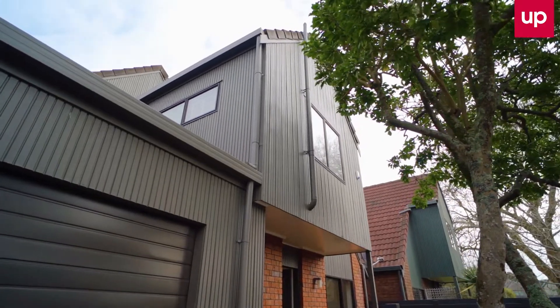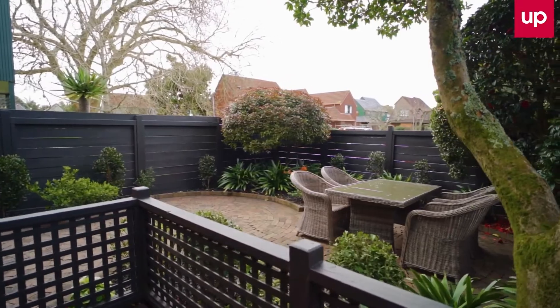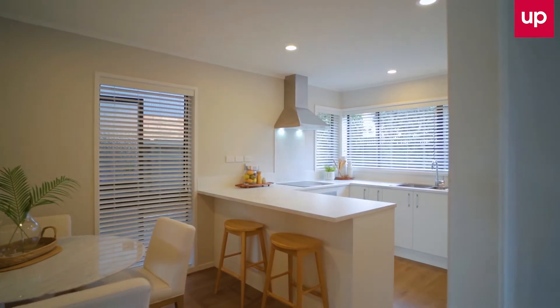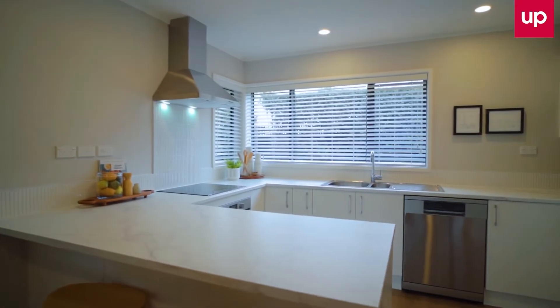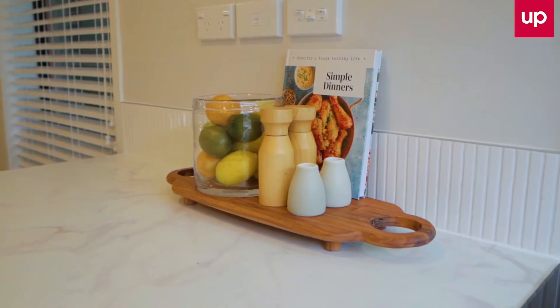Situated on its own freehold site, Number 3 is primarily constructed in brick and cedar, and has been recently refurbished with crisp new paint, carpet and flooring. Set adjacent to the dining, the fabulous new kitchen is both stylish and functional, with ample bench and storage space.